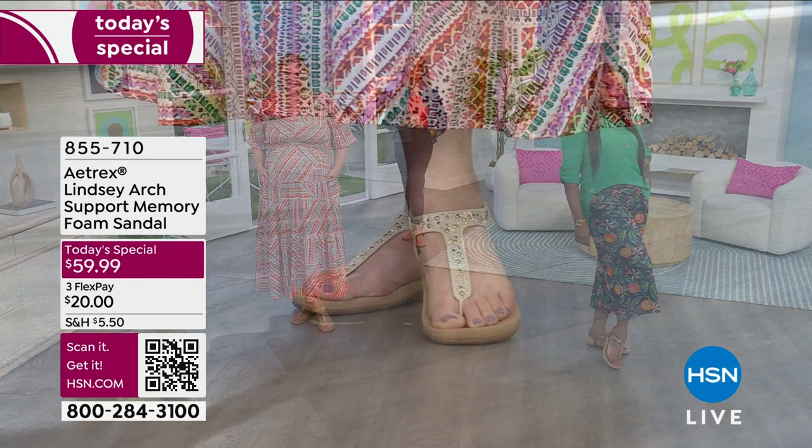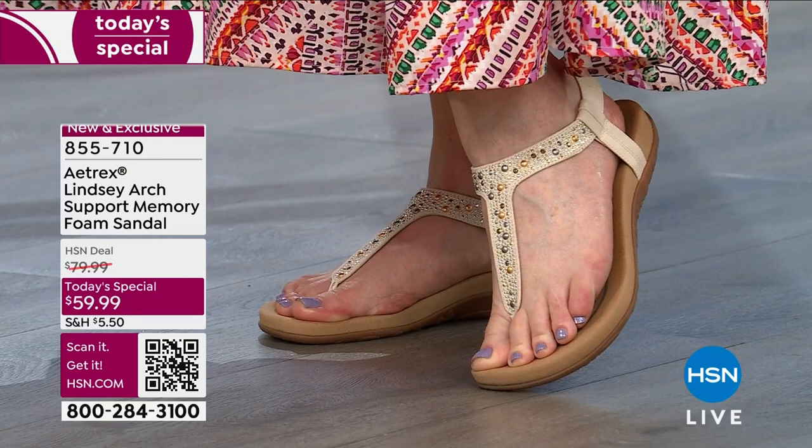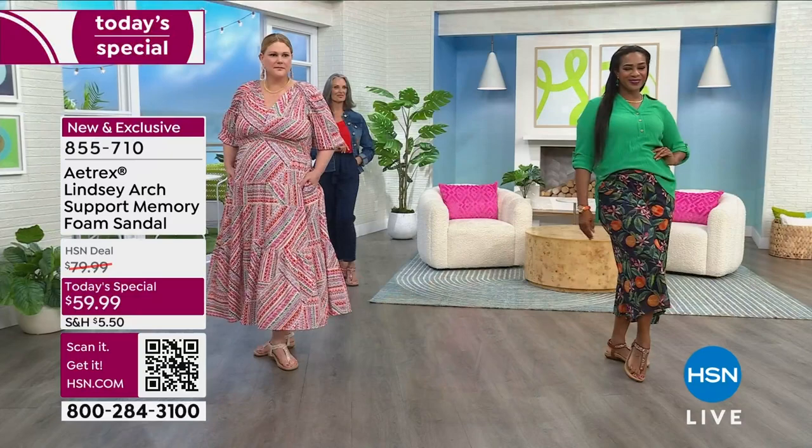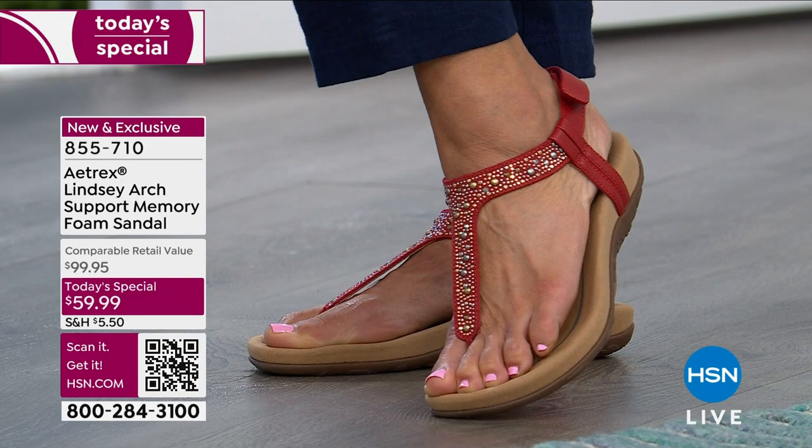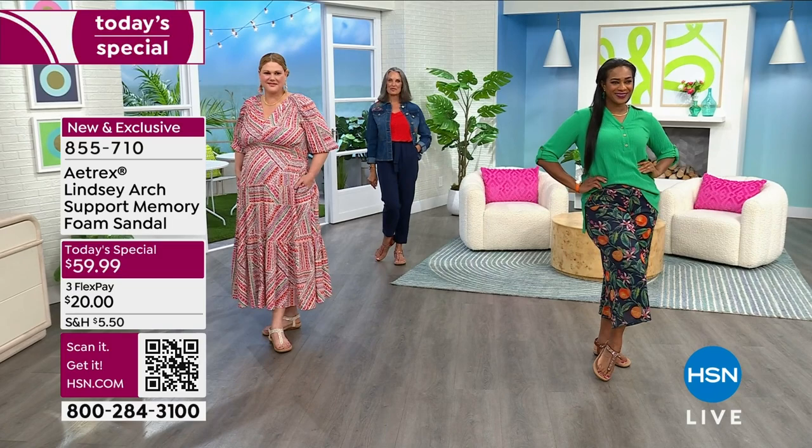Look at how versatile this sandal is. We have black, we have taupe, we have ivory. The bling, the color, the style — I say 'jewelry for your feet' sometimes, and I don't think anything has ever personified that phrase more than this. We have our red here that you're seeing. Those are the most limited. If you love the red, if you're a girl who loves red and you're ready for that red sandal, grab the red. It is the one that is going to sell out first.